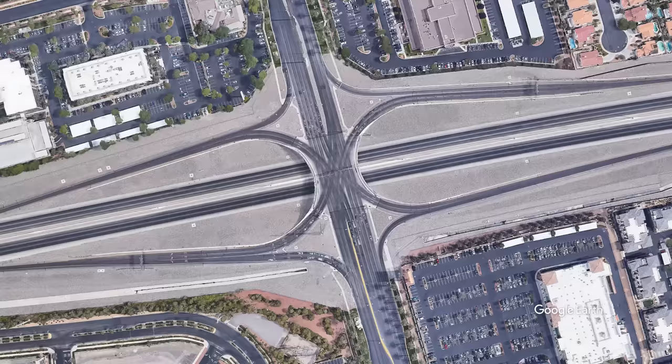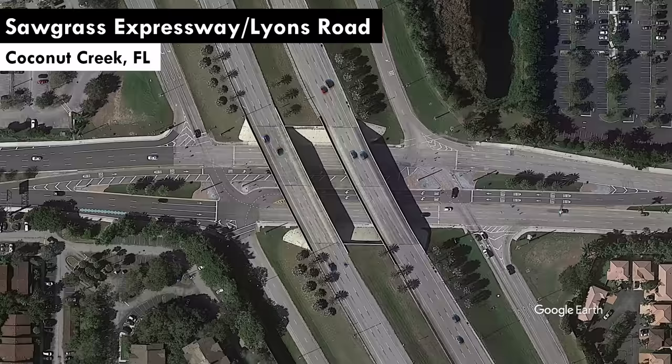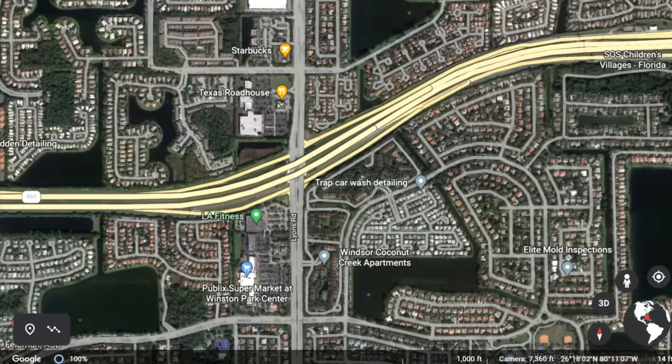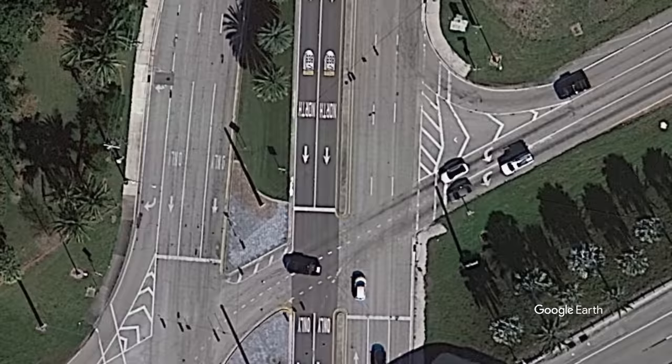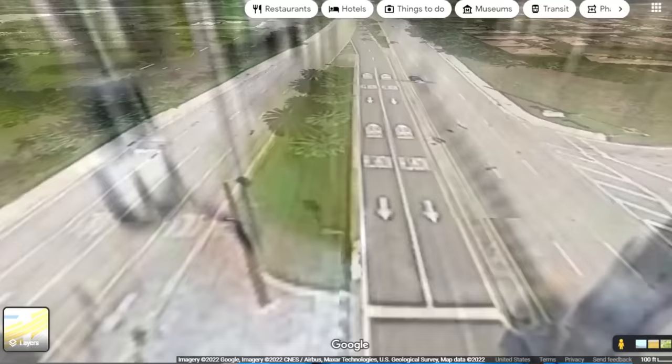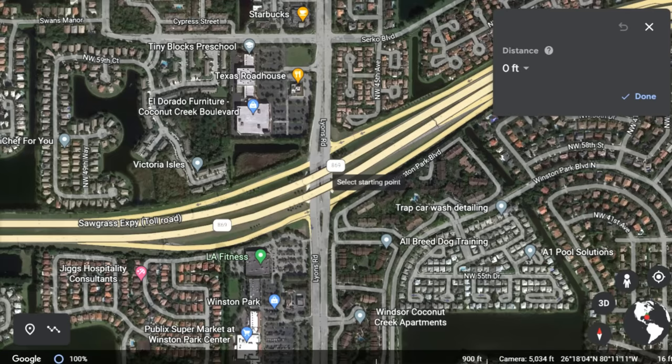Let's fly across the country to check in on Florida. This is the Lions Road interchange on Highway 869, the Sawgrass Expressway in Coconut Creek, a bit north of Miami. It's got all the quality interchange-adjacent land uses you'd expect from Florida. This is what we're calling a contraflow left interchange. As Lions Road approaches the interchange, the left turns split off and get channelized early, so when you get into the interchange itself, the left turn lanes are flipped. This takes some conflicting volumes out of each ramp terminal and improves operations. But again, there's a price you pay: no marked pedestrian crossing at either ramp terminal signal. So you have to go way upstream or downstream if you want to go to Texas Roadhouse or LA Fitness.